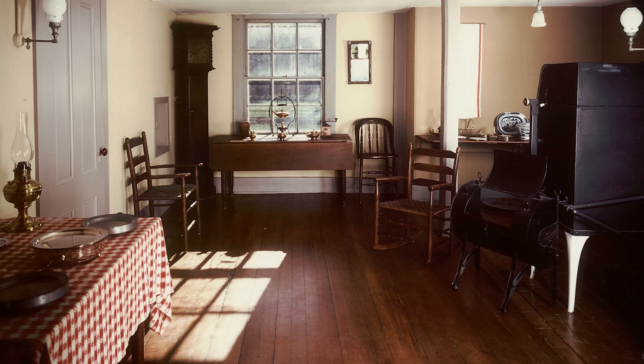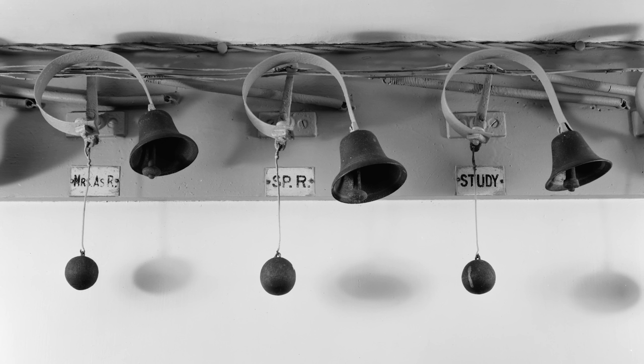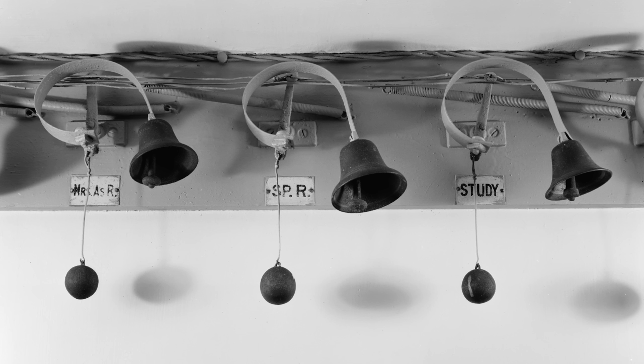From here, we can head down to the kitchen, where the family's paid staff would have prepared their every meal. The family could also summon their maids to various rooms by use of an early call system, with each bell uniquely tuned to make a different sound depending on the room in which the family requested them.